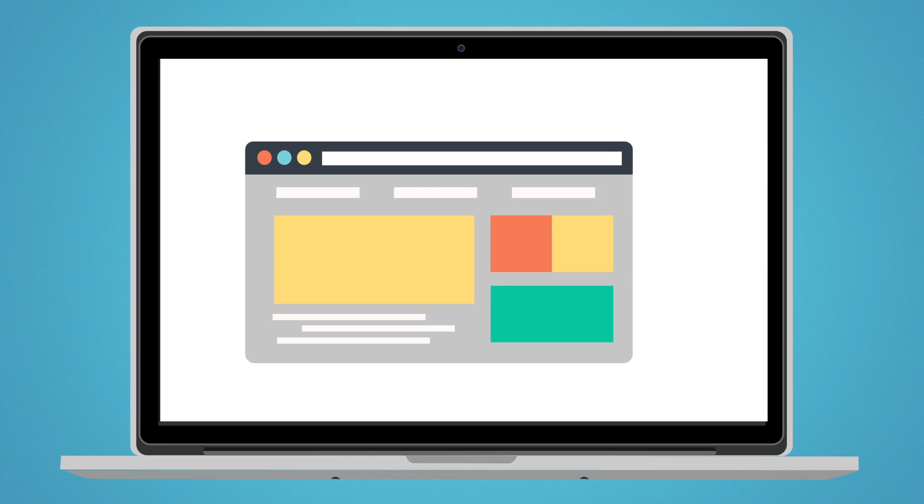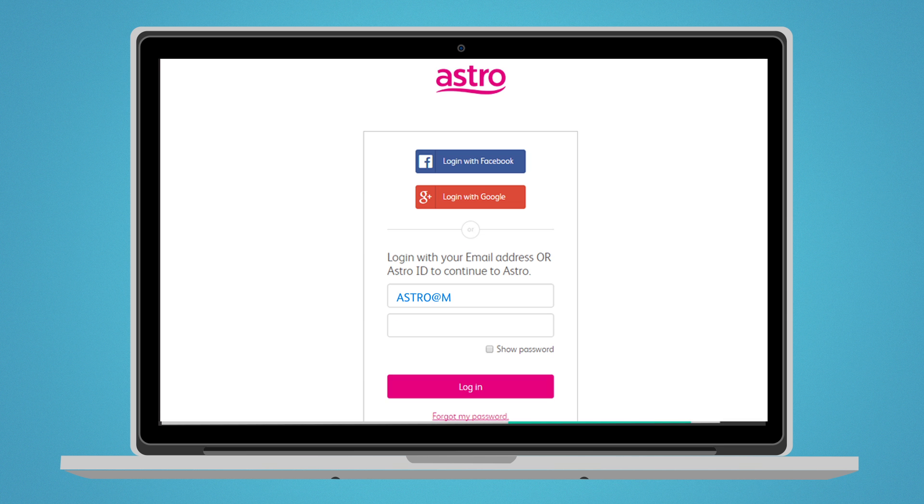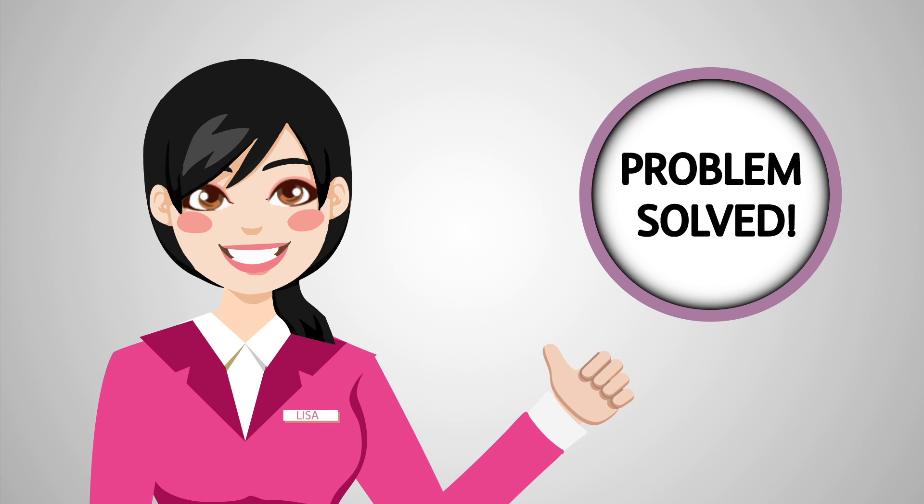If you're still seeing the same error message, log in to www.selfservice.astro.com.my and create a support ticket. We'll get back to you within 24 hours. I hope this video has been helpful.